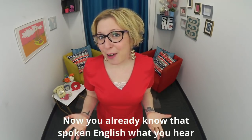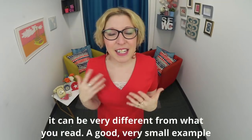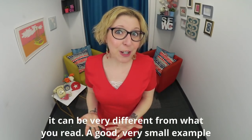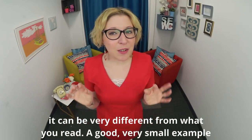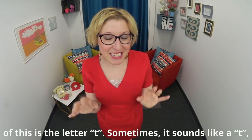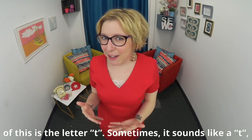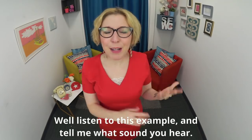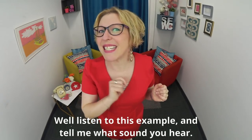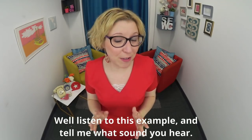Now you already know that spoken English — what you hear — can be very different from what you read. And a good, very small example of this is the letter T. Sometimes it sounds like a T, but sometimes it sounds like something else. Listen to this example and tell me what sound you hear.